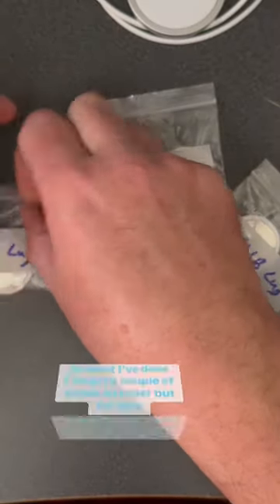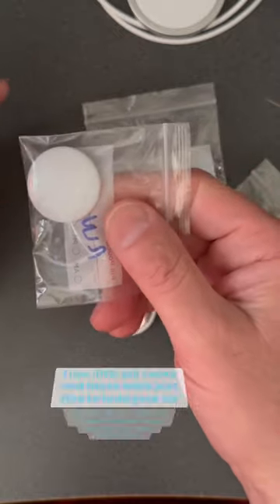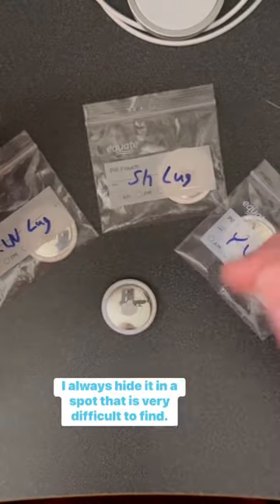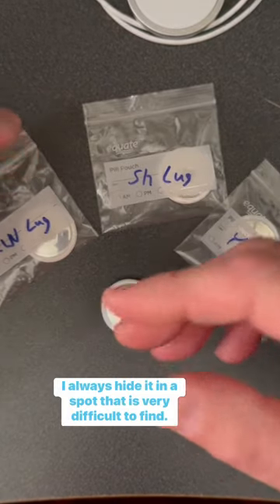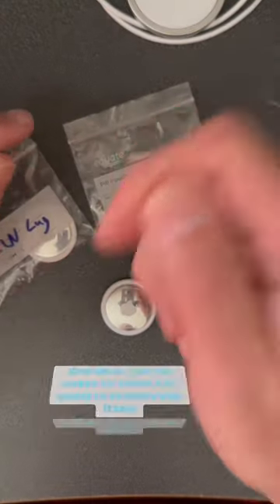I've got a couple of cases on order, but for now I use little pill cases and these work just fine to hold your AirTags. I don't ever leave them visible in the suitcase — I always hide it in a spot that is very difficult to find.